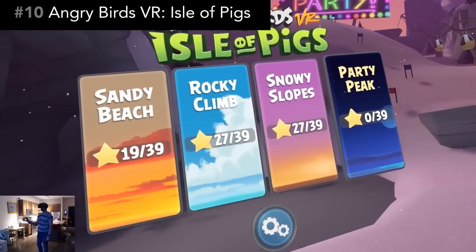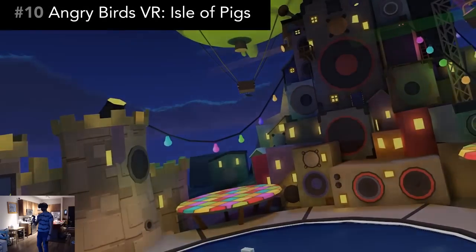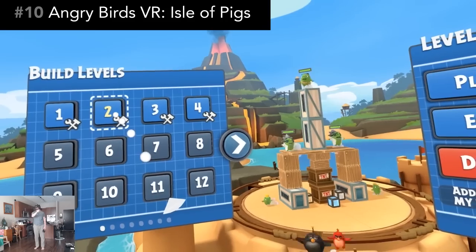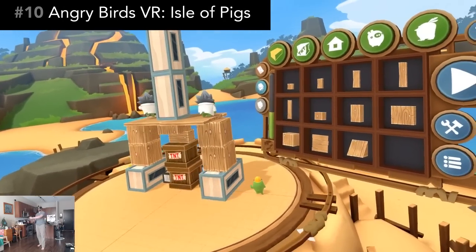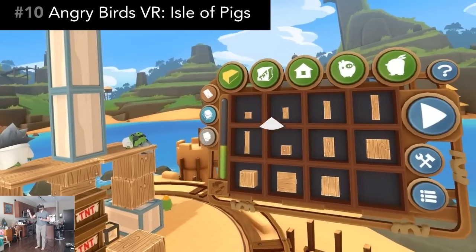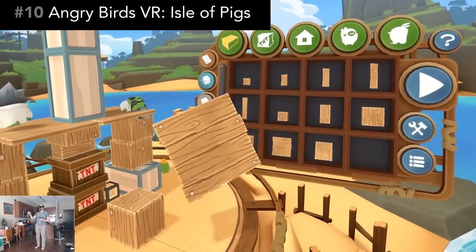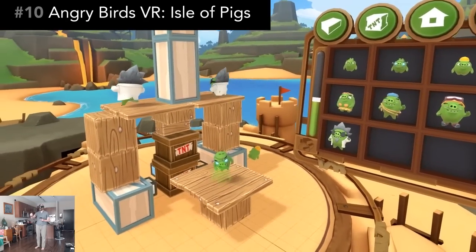Ever since the game's initial launch, they've added more levels, so there's 78 total now. But what's really cool is that they've recently added an in-VR level creator, and I found creating levels to be especially fun. Angry Birds VR is a fantastic casual game, and the level creator adds so much more to the game as well. The price is $15.